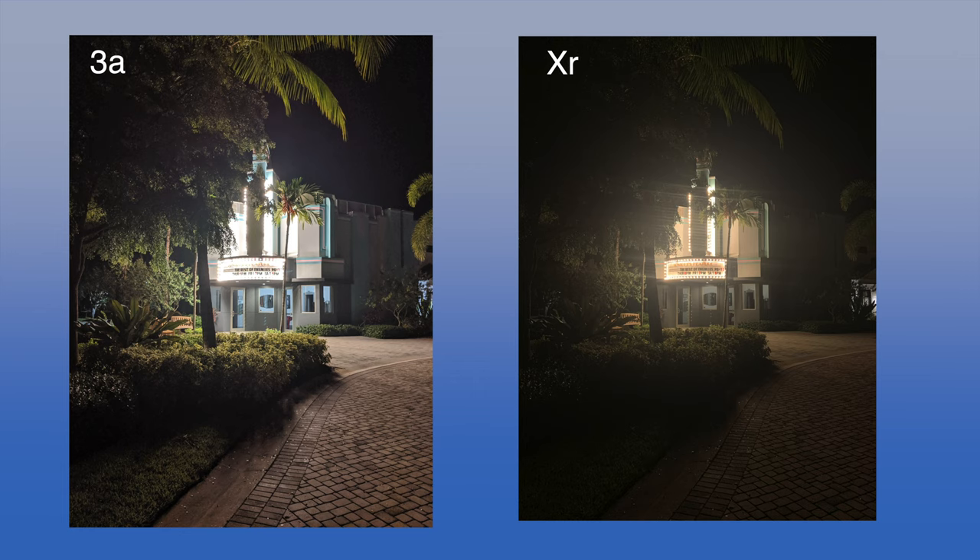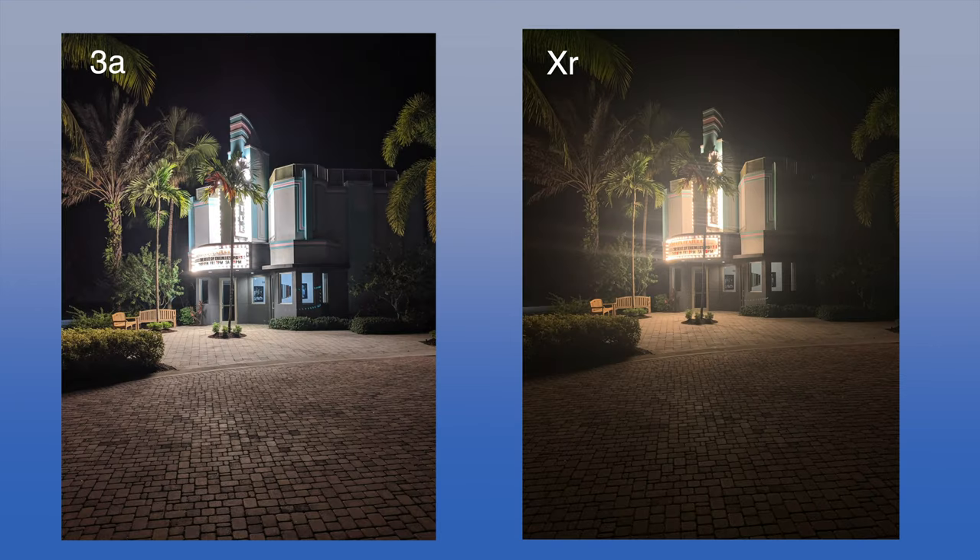Let's look at some photos using Night Sight. Night Sight on the Google Pixel 3a is absolutely fantastic — photos look crystal clear, whereas the lighting in the iPhone XR shots looks a little blown out.